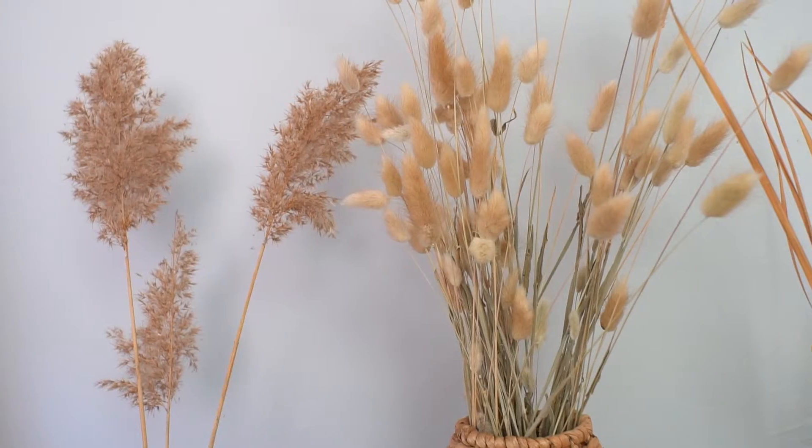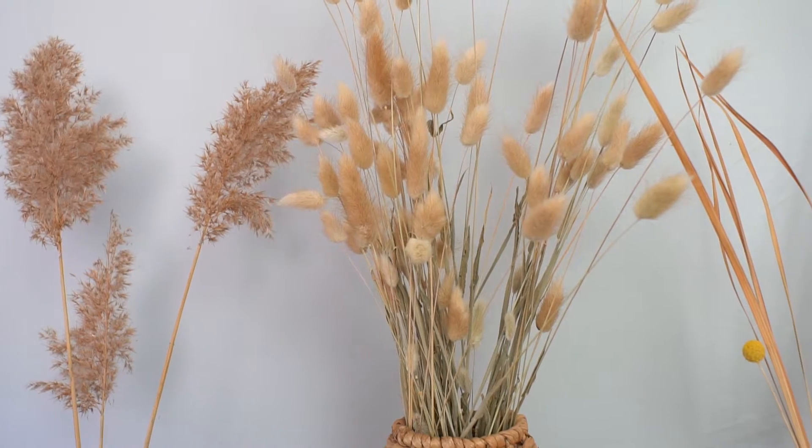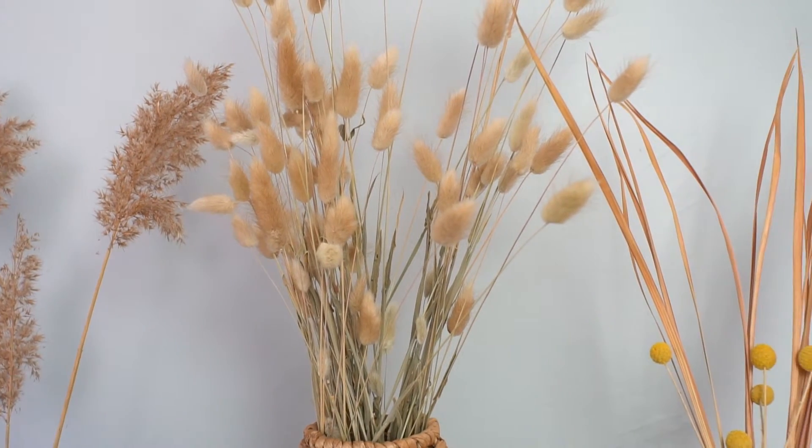I'm definitely into the dried flower decor trend these days. I'm loving everything from dried reeds to cute bunny tail grass, and fall is one of the best times to start collecting. Today I'm going to show you my collection of dried flowers that I own to style my home and where you can buy or scavenge for these as well.